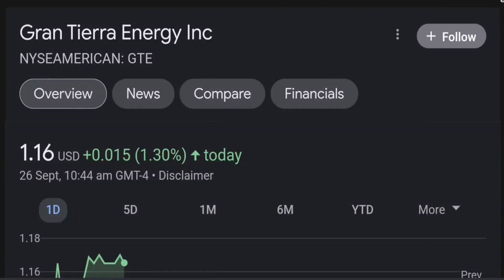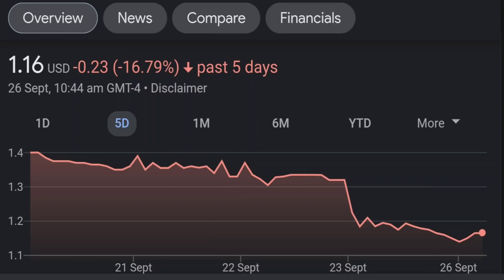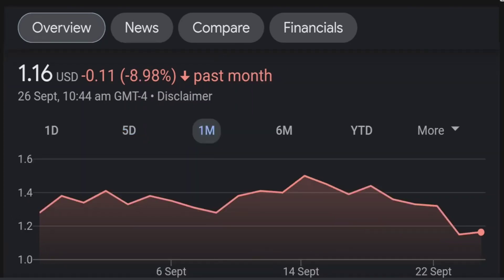Hello guys, welcome back to our YouTube channel. This is a technical analysis on GTE. It made a nice run from this accumulation or consolidation area, and right now it seems to be overextended. If we go back to the weekly chart, I'm a little bit concerned about this shooting star doji candle — this usually means it's a reversal pattern, so it seems like the selling pressure is quite high and it might be the start of a reversal downward.